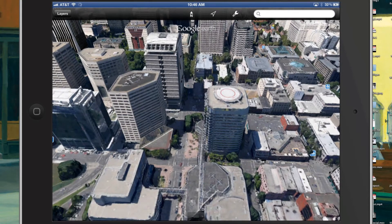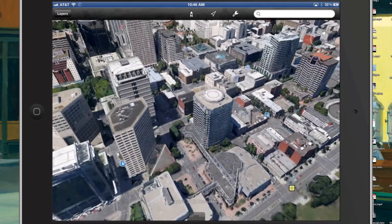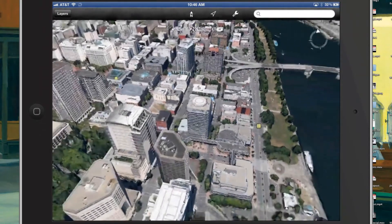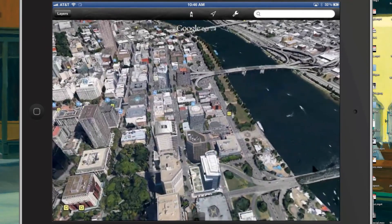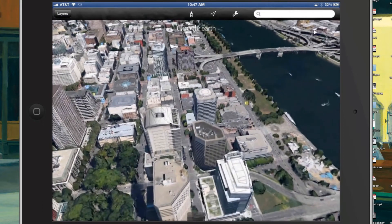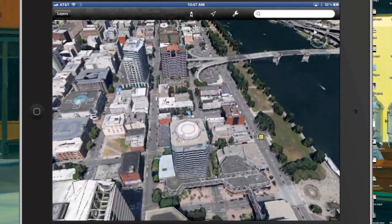Check this out guys - this is downtown Portland, this is where I used to work, and it's now entirely in 3D. Look at that! You can go exactly where you want to go, you can zoom out if you want to, it cleans things up a little bit. You can also zoom in - this is the big old building that I used to work at. World Trade Center One, right here.